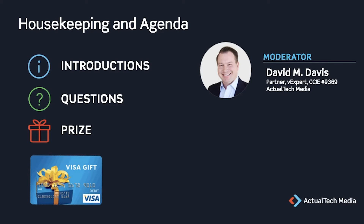Check out the handouts tab for the Nutanix test drive link, where you can click and register to sign up for a free Nutanix test drive that happens in your browser. On this live event, we'll be awarding a Visa gift card in the amount of $300, so make sure you stay tuned for that live prize announcement at the end of today's presentation.